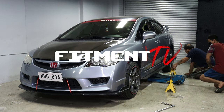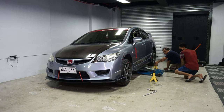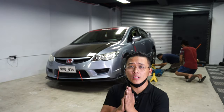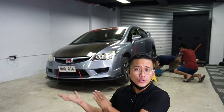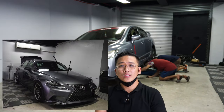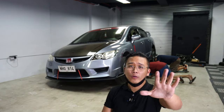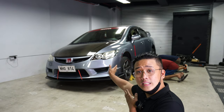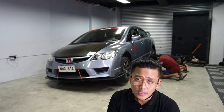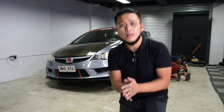What is up guys, welcome to another video. Today we have another unit release video. This is a special Civic FD — the owner of this FD is actually the new owner of my previous Lexus IS350. Before we start the video, as you can see in the final check, we're going to put it on the jack and double check everything.